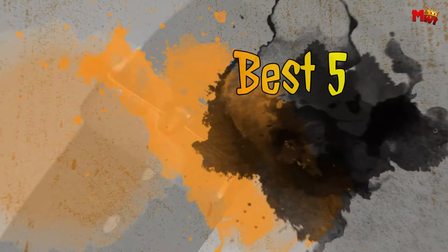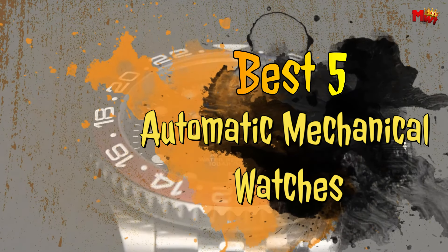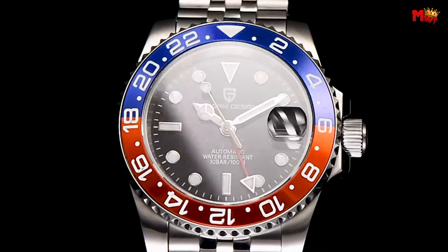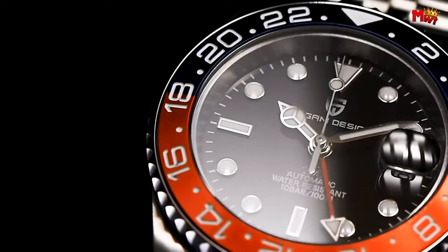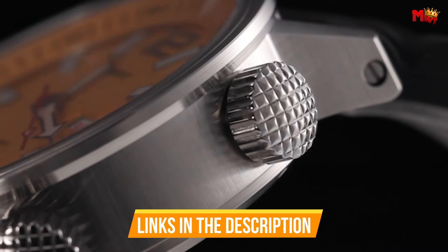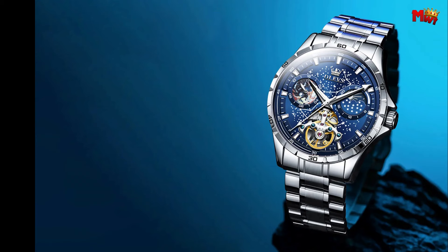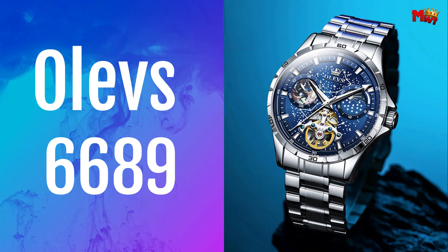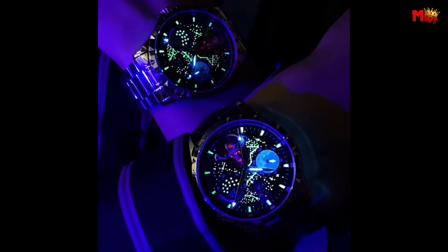In this exploration of the best five automatic mechanical watches, we delve into a world where craftsmanship meets sophistication, where every tick of the second hand is a testament to centuries of horological mastery. Links to all products are mentioned in the description below. Let's get started. At number five: the Olev 6689 Mechanical Watch.